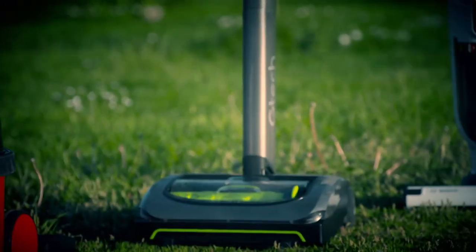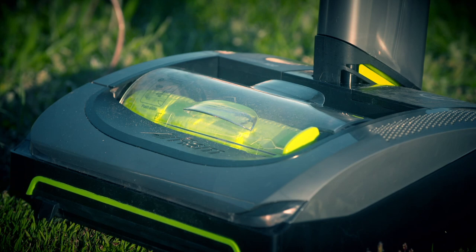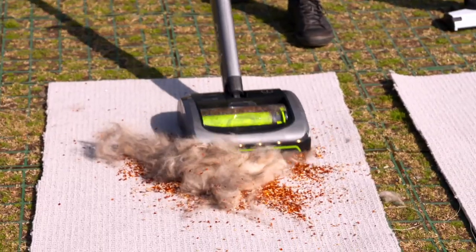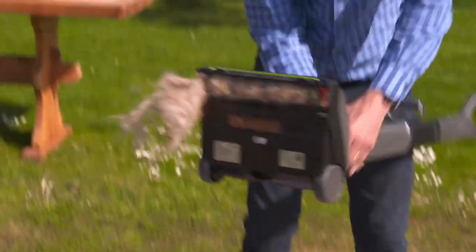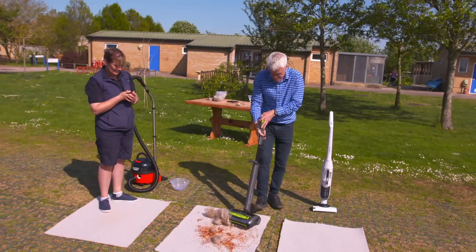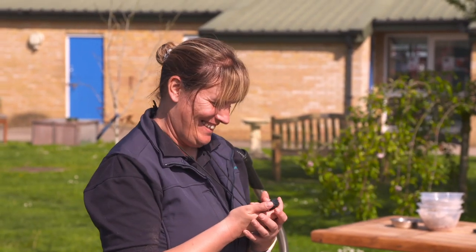Next up, it's the GTech Air Ram Mark II. This has a smaller 0.8-litre capacity and features a motorised floor head to really give your carpets a deep clean. Disaster — the dense dog hair has wrapped itself around the motorised drum and jammed it solid. With no separate attachments to rely on, the mess on this carpet's going nowhere.